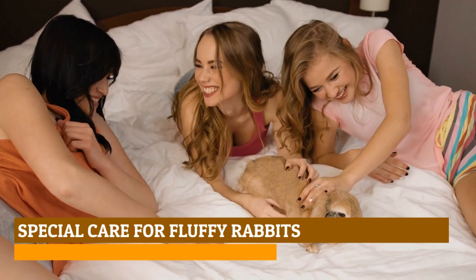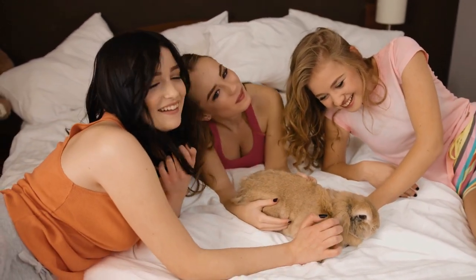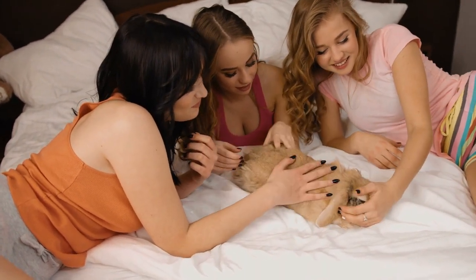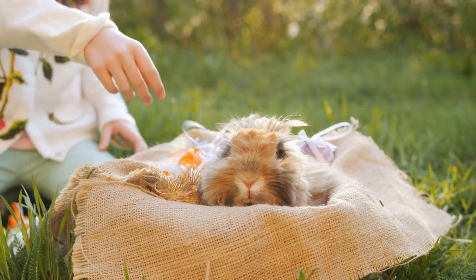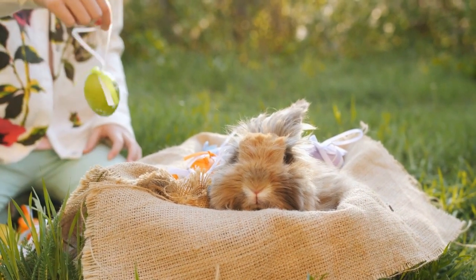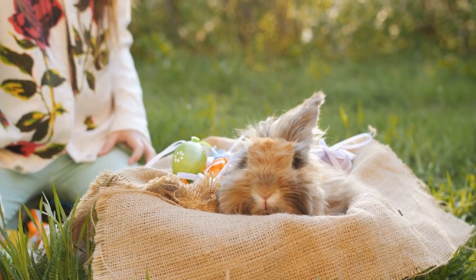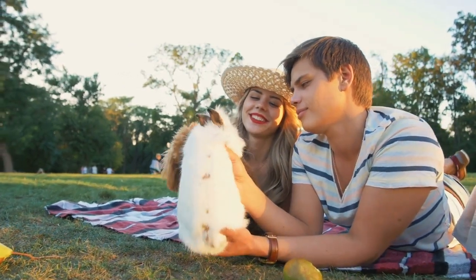Aside from the usual necessities of caring for pet rabbits — such as proper nutrition and sanitary bedding conditions — there are some special measures you must take to help keep your fluffy rabbit in peak health. If you're thinking of getting a fluffy rabbit as a pet, you should be prepared to groom them almost daily. While you can get away with less in the case of Lionheads, leaving Angoras or Jersey Woolies ungroomed can lead to mats and skin infections.